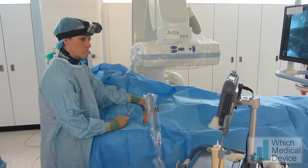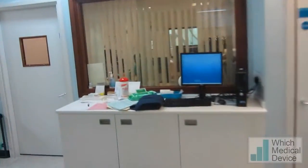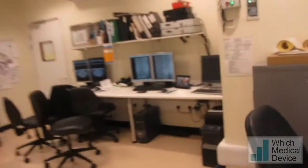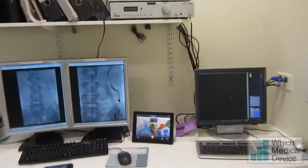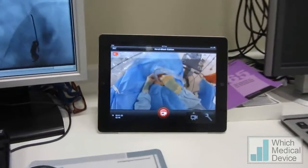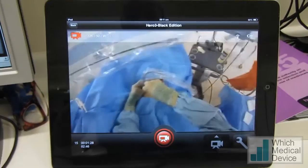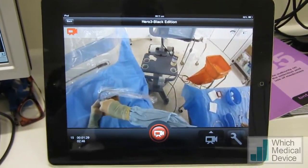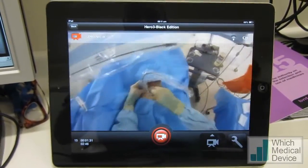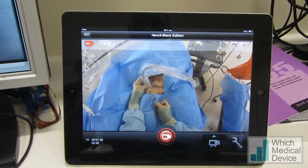We can also remotely record this procedure. So if I go through to the next room now, I'm away from any radiation, and I can sit down at my desk here and see exactly what my colleague is doing. I can see all her hand movements, I can see how she's handling the catheters and guide wires, and if she's running into any difficulty, I could then go back into the room and take over or offer some advice.